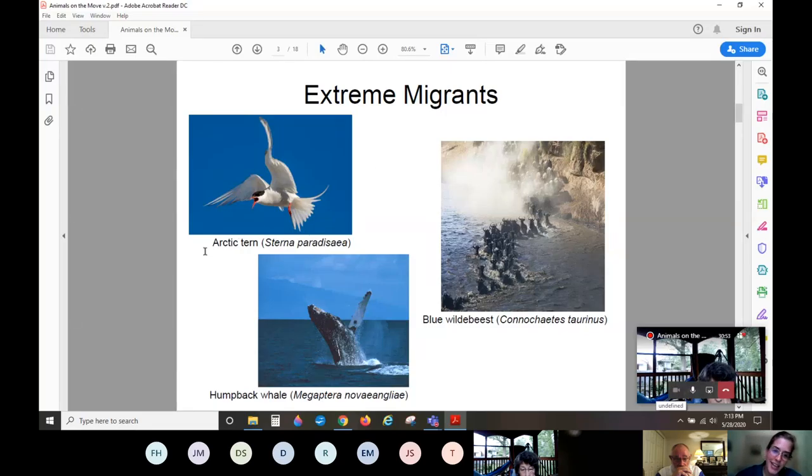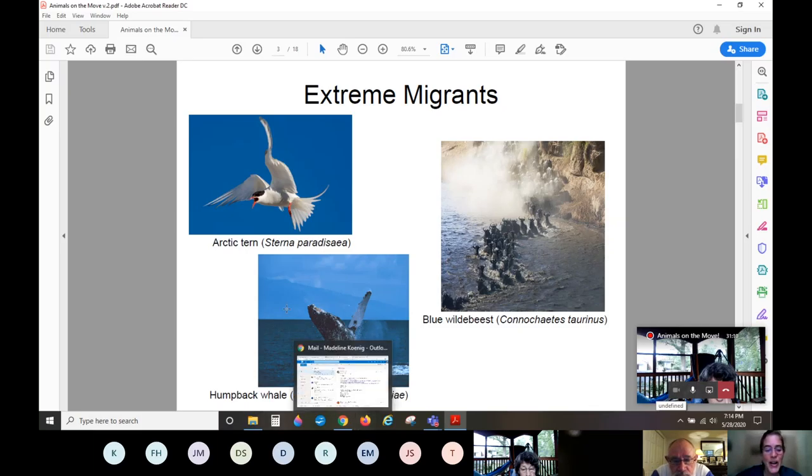Arctic tern babies are born in the arctic in the summer months, and when it's our winter, they travel to the antarctic to chase that never-ending summer. At the bottom we have our humpback whale, which travels further than any other mammal on the planet. These animals are usually about 80,000 pounds, and in a year they travel about 5,000 miles. In the summer months they're typically in cooler, nutrient-rich waters where they can find krill and plankton. In the winter months they move to warmer waters closer to the equator where their babies have an easier time growing and there's less predation from sharks.